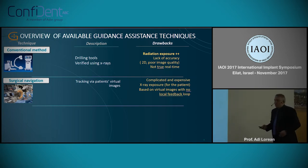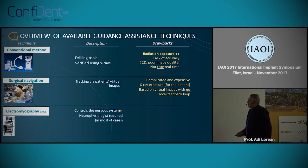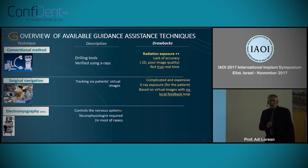So it's complicated, expensive, involves X-ray exposure and virtual images. The other type is linked more to orthopedics — the electromagnetic — but it's not relevant for our uses.